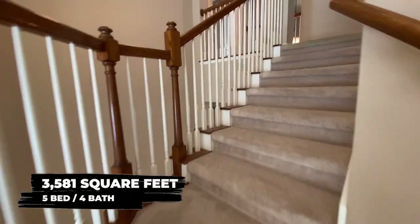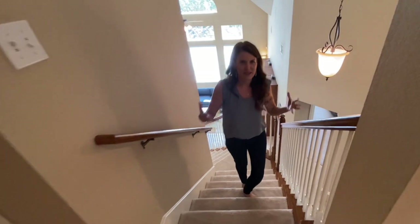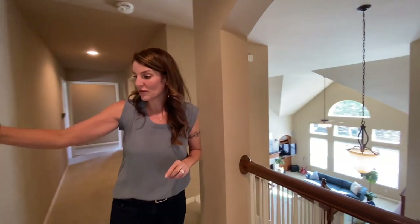This home is 3,581 square feet, but it has this very stately feel with the staircase and this little bridge area where you can overlook the front door or the living space.